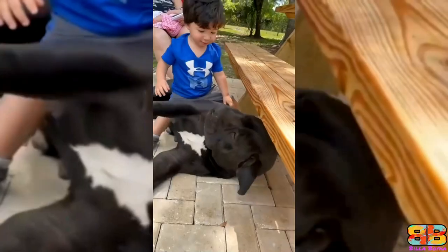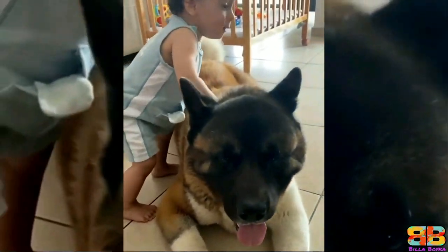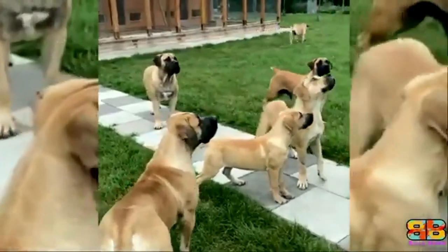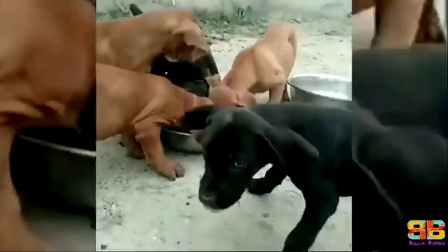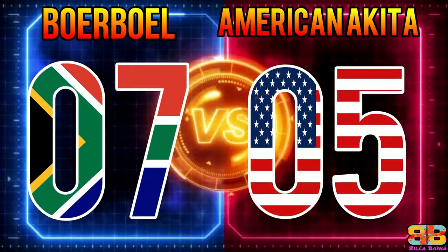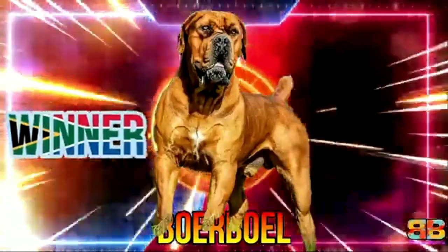Friendly with Kids and Other Pets: Both breeds are known to be good around children, especially if they are well-bred and even-tempered. In the case of other dogs and pets, both breeds can show aggression, which is why it's important they be introduced to each other slowly and carefully. So one point to both. Score: Boerboel 7, American Akita 5. The winner between the two guard dogs is the South African Mastiff, the Boerboel.